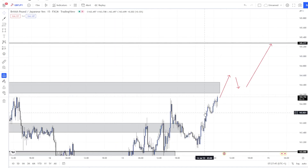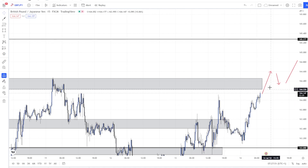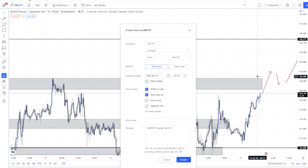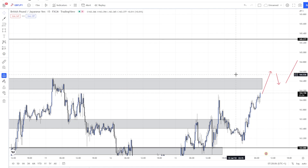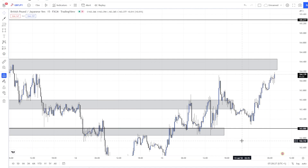Just react to the market — don't try to predict it, just see what there is to react to. What I would do is put an alert above here at 164.500. I want to keep it clean, so I'll put my alert and just wait to see what the price does. For now, stay out — don't take aggressive sells when price touches here, because it's before London open.